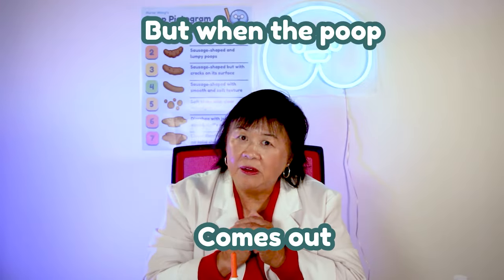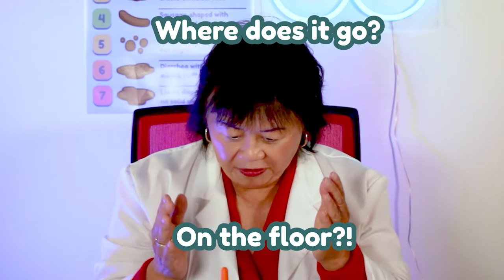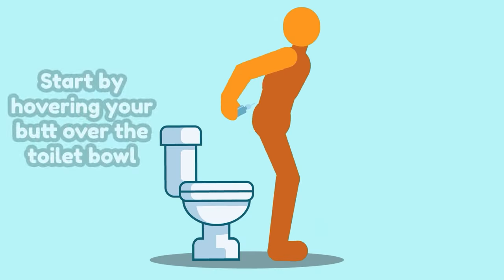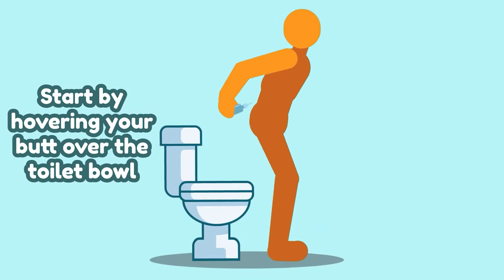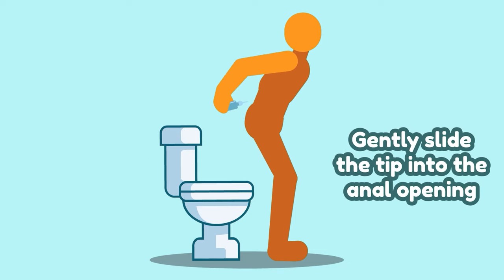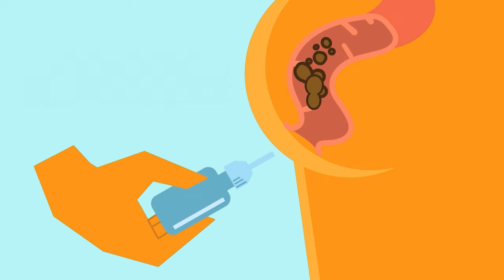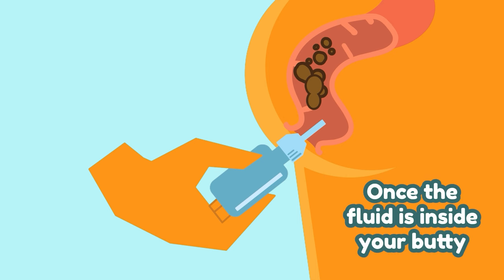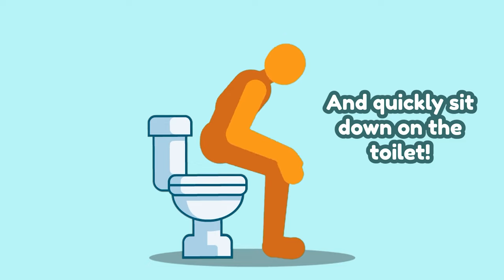But when the poop comes out, where does it go? On the floor? Here's another modified method that I recommend. Start by hovering your butt over the toilet bowl. Gently slide the tip into the anal opening and give the bottle a good firm squeeze. Once the fluid is inside your body, pull out the tip and quickly sit down on the toilet. That way, the poop falls right into the toilet.